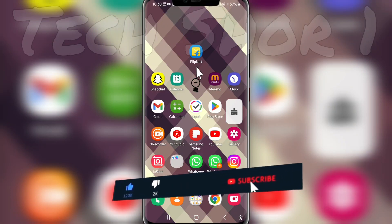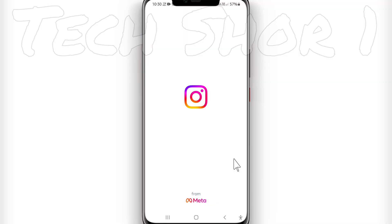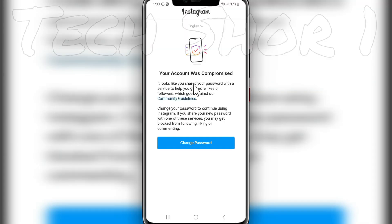In today's video, I will tell you that when you come to Instagram, you will see a message like this: 'Your account was compromised. It looks like you shared your password with a service to help you get more likes or followers, which goes against our community guidelines. Change your password to continue using Instagram. If you share your password with one of these services, you may get blocked from following, liking or commenting.'